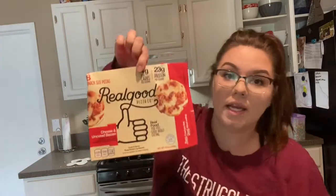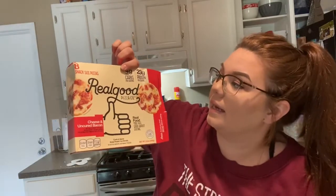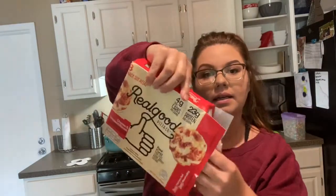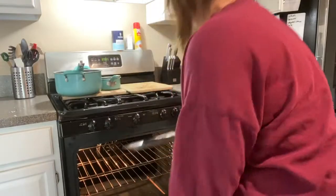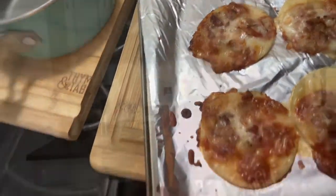I'm trying these real good pizza bites — cheese and bacon flavor. There are two packets in the box, and for all four of them it's four net carbs, 250 calories, 14 grams of fat, and 23 grams of protein.